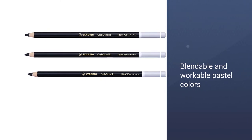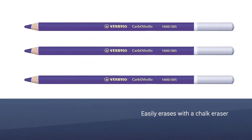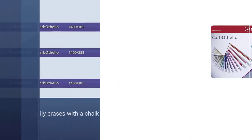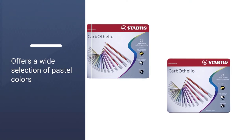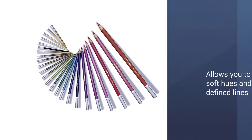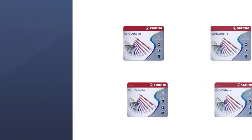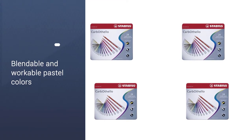This Carb Othello pastel pencils review shares its versatile formula and texture that many artists can take advantage of. You can use them dry, blended, or smudged, allowing you to elevate your art with dramatic textures and artistic effects. You can use your fingertips or a blending stump to enhance the lines and strokes for a picturesque artwork. Crafted as chalk pastel pencils, they glide more seamlessly as you work on them.